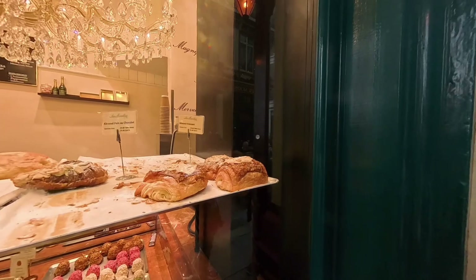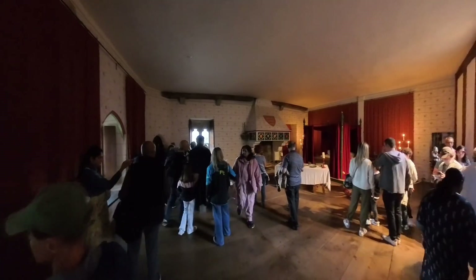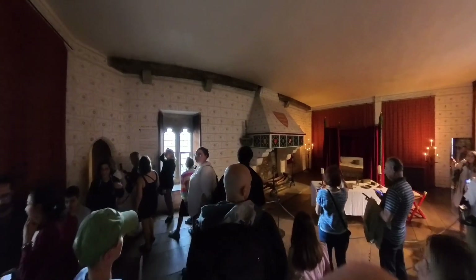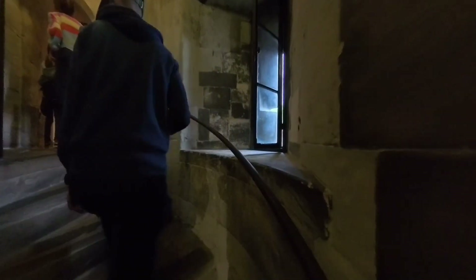I would say that the Tower of London is a must-see for your trip to London. It offers more things to do per unit of currency than anything else that we did in the Greater London area. We could have easily spent an entire day here. I still recommend going on a less busy day and getting there early — go straight for the Crown Jewels while the line is shorter.